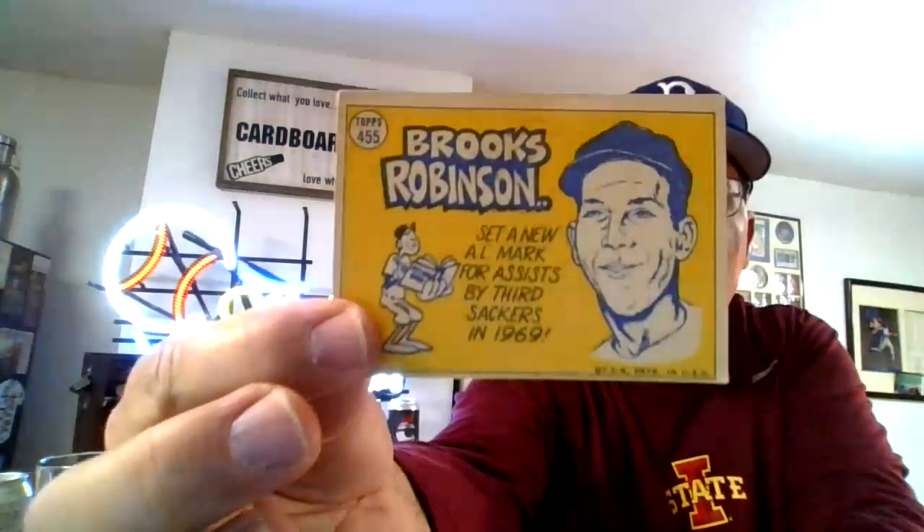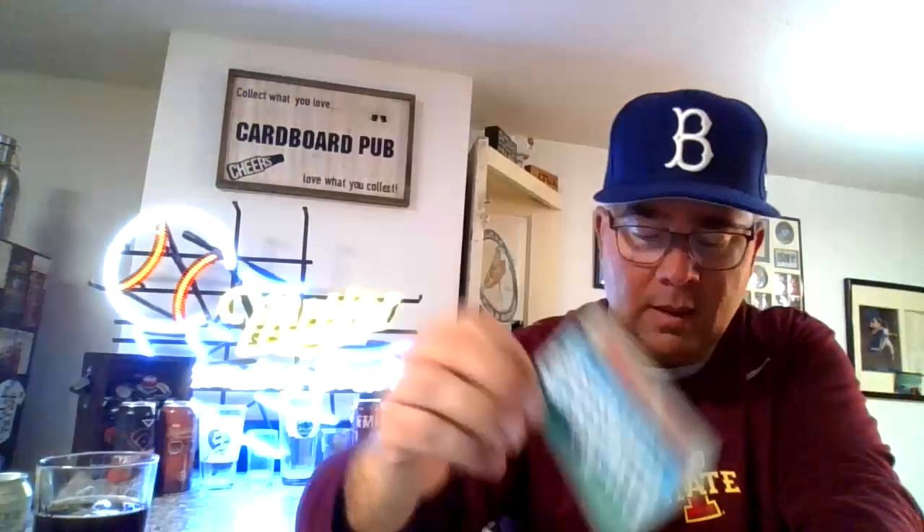Here's another Brooks Robinson — Sporting News All-Star. Not a great-looking back on that one; got some scuffs. Here's Frank Robinson. Here's the Twins team card. And last but certainly not least, we have the Buck Belters — Willie Stargell and Don Clendenon.